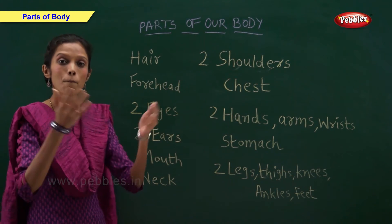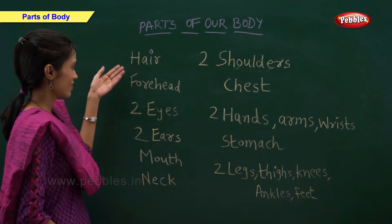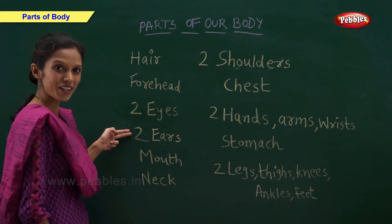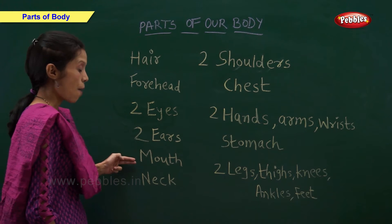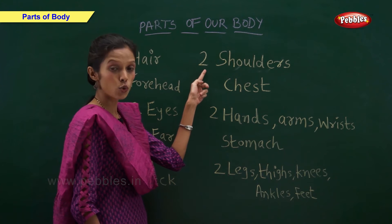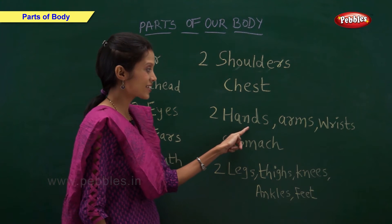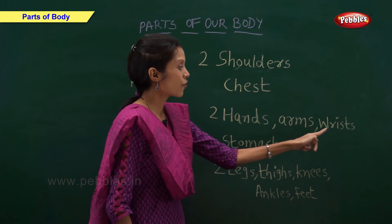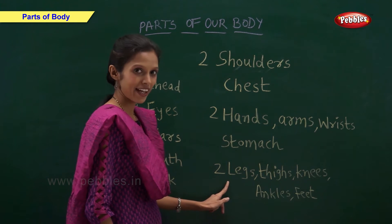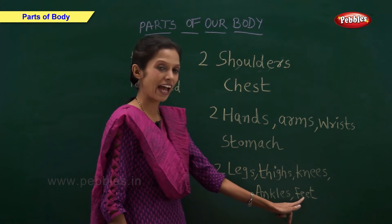Our body has many parts, so let us have a look. Hair, forehead, two eyes, two ears, mouth, neck, two shoulders, chest, two hands, arms, wrists, stomach, two legs, thighs, knees, ankles and feet.